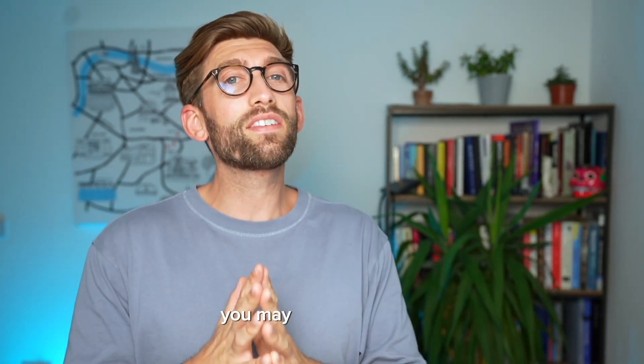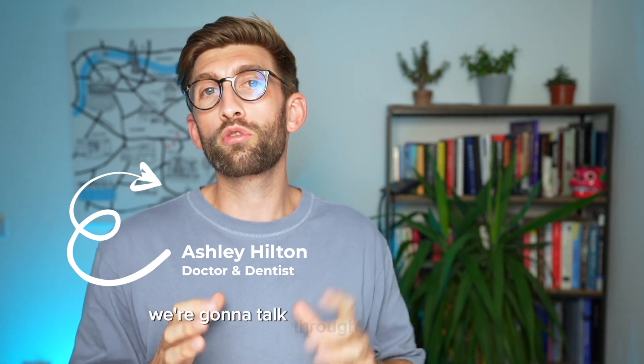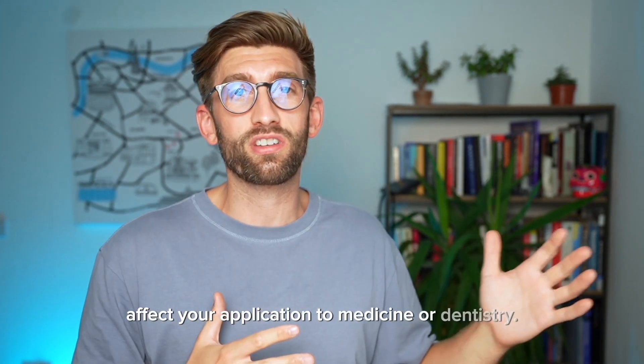If you sat the UCAT this year, you may have seen that the results recently came out. In this video we're going to talk through what they mean and how they're going to affect your application to medicine or dentistry.